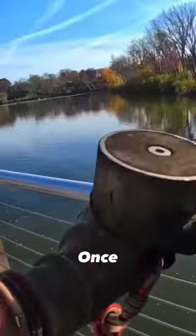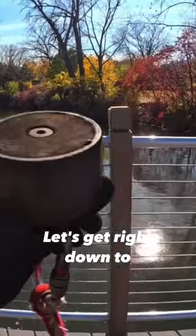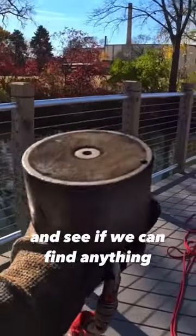All right guys, today we are back out here once again. We have our 360 degree magnet with us — let's get right down to it, start tossing, and see if we can find anything today.